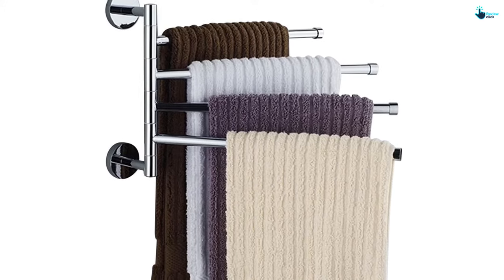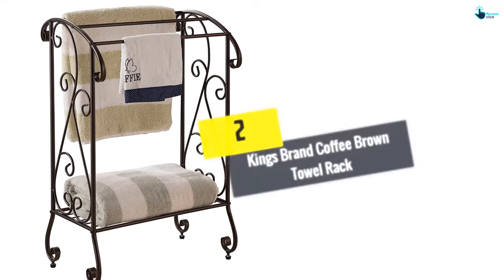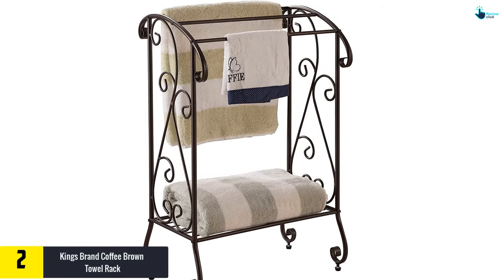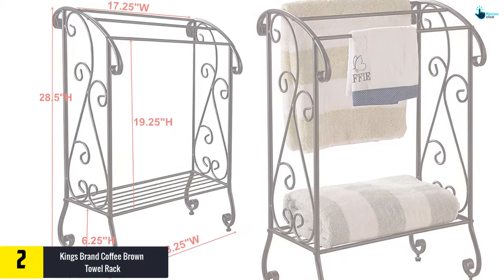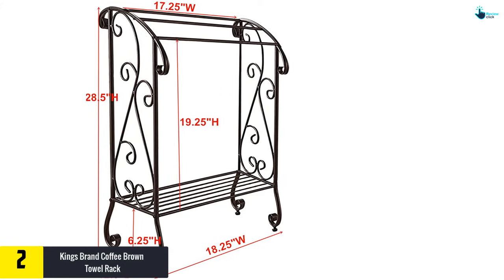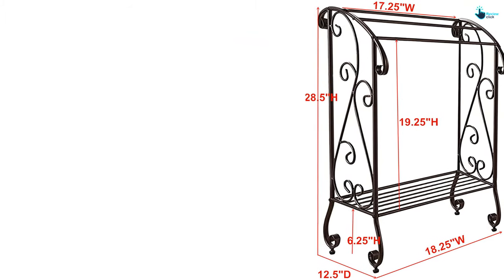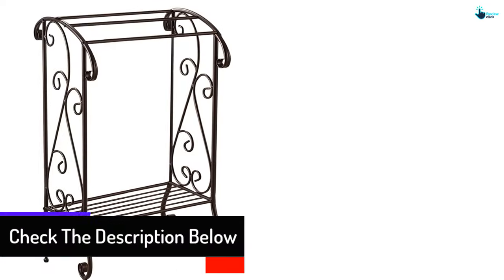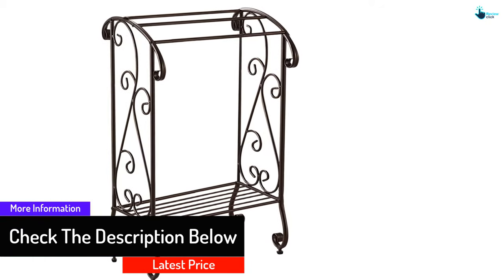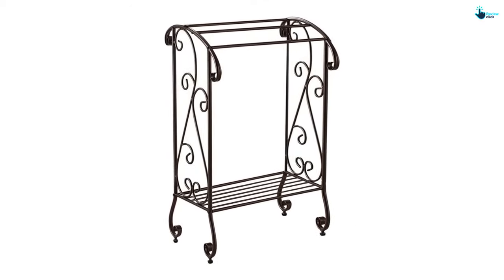At number 2, we have the King's Brand coffee brown towel rack. This is a classic standing towel rack that you don't need to install on the wall, meaning you can use it in different parts of the house since it is portable. With three bars and an additional rack underneath, you can keep a number of towels and other items on the lower shelf — for example, slippers and shoes. It is stylish, elegant, compact, and will take the least space possible. It is highly durable, constructed from quality metal material with a coffee brown finish, and has a relatively affordable price.